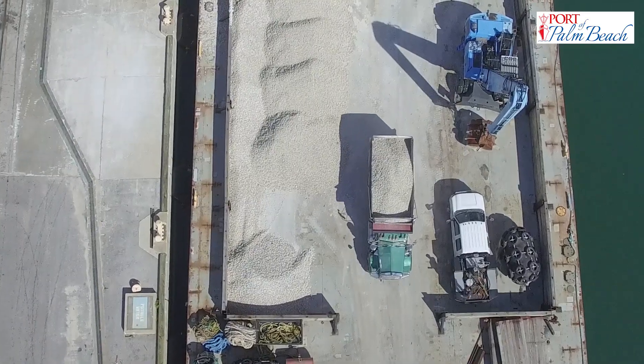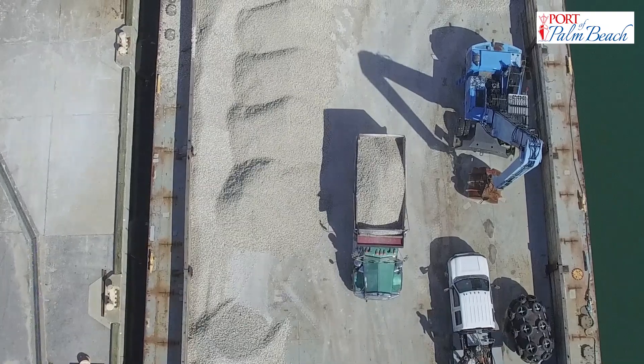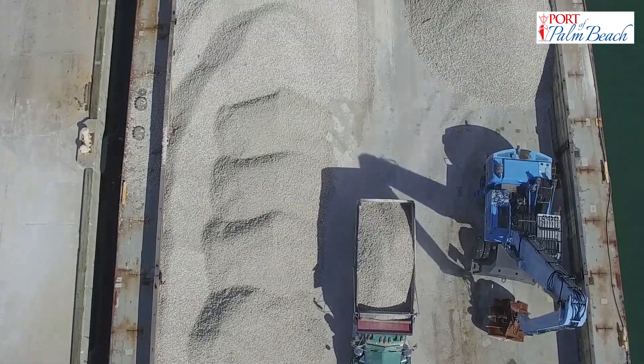This drone video shows the loading of the Marilyn Monroe with more than 300 tons of rock.